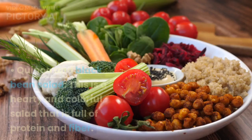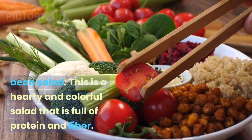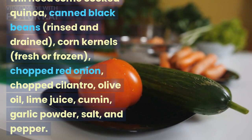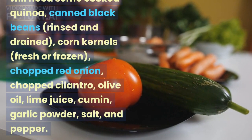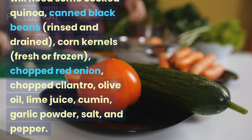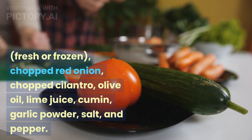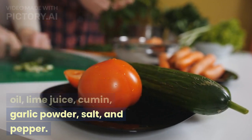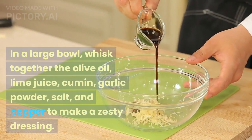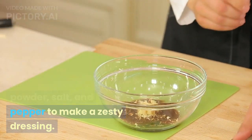Quinoa and black bean salad — this is a hearty and colorful salad that is full of protein and fiber. To make this salad, you will need some cooked quinoa, canned black beans rinsed and drained, corn kernels fresh or frozen, chopped red onion, chopped cilantro, olive oil, lime juice, cumin, garlic powder, salt, and pepper. In a large bowl, whisk together the olive oil, lime juice, cumin, garlic powder, salt, and pepper to make a zesty dressing.